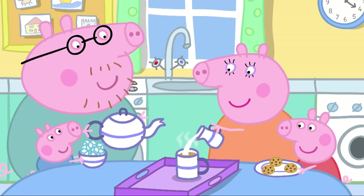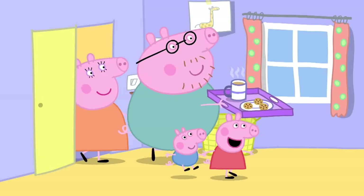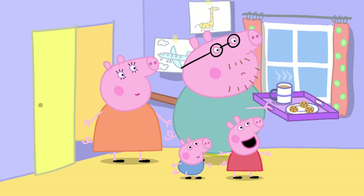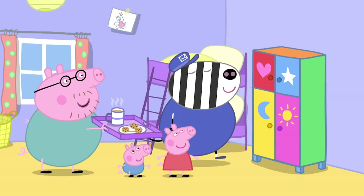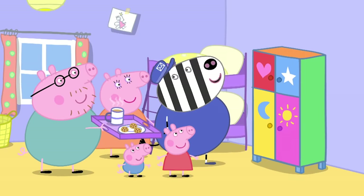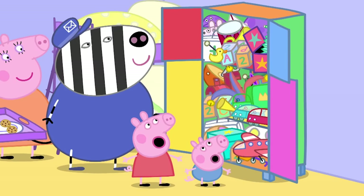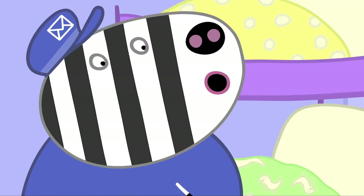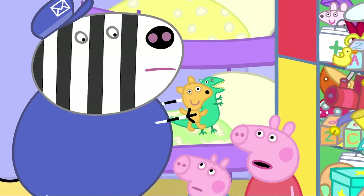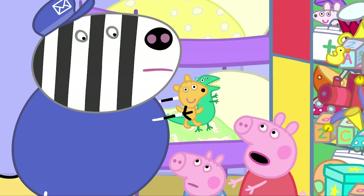Everyone is preparing tea and biscuits for Mr Zebra. Tea time, Mr Zebra! Wow! Mr Zebra has built the toy cupboard. My goodness, that was quick. Yes, and I've put all your toys in there too. Ooh! Thank you, Mr Zebra. But there's no room for these last two. Oh, poor Teddy and Mr Dinosaur. Where are they going to live?